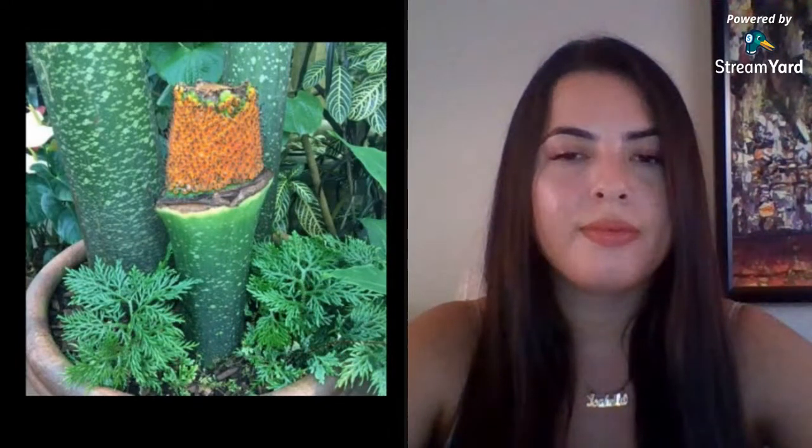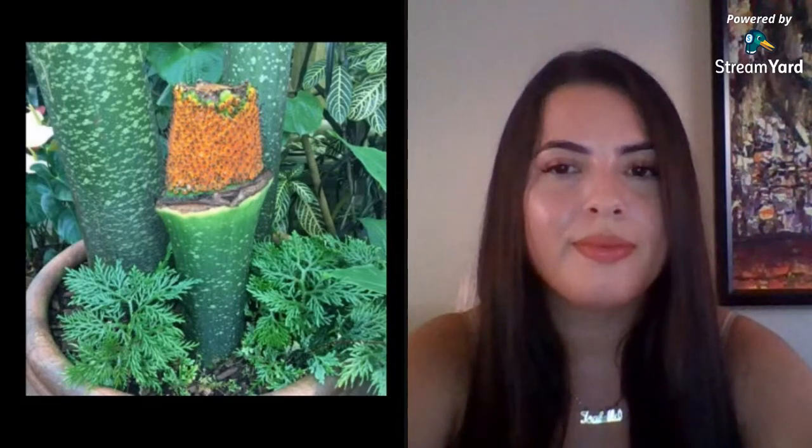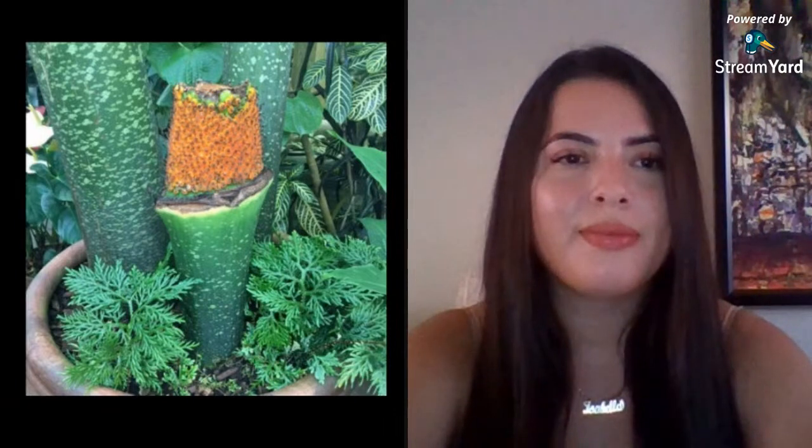Once all of the spathe and spadix fall away, you can see just the center, and these little orange bits are the fruits and seeds of the plant. Hopefully since the pollination happened, we'll successfully see little fruits like that. Here's my colleague Drew standing next to Tara during her first bloom in 2017 — it really towers over a person. This year's bloom topped out at about six foot nine, which is still very impressive.